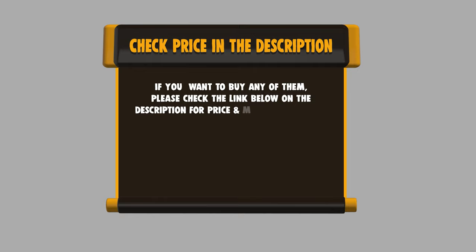If you want to buy any of them, please check the link below in the description to get the price and more information.